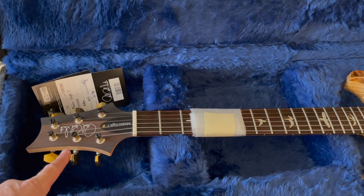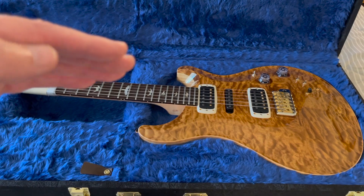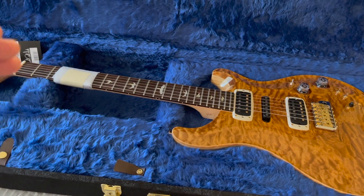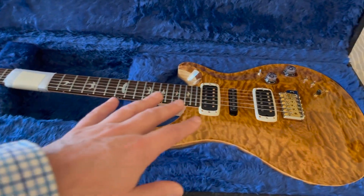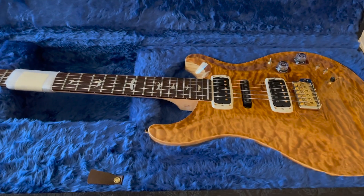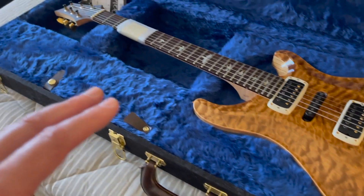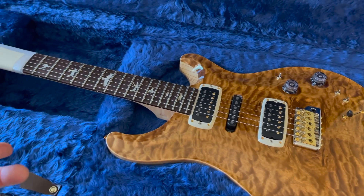Phase three, which is what this guitar is, is a core model rather than Private Stock, but it's clearly a 10-top. In PRS's lineup, Private Stock is top of the line — Paul and the team take their pick of exotic woods first, and everything else goes to the core line. Within the core line there are three levels: regular core, wood library, and the 10-top — which Paul has said means the top 10% of wood library woods. There's not much difference between a 10-top and Private Stock other than maybe a bit more figuring.